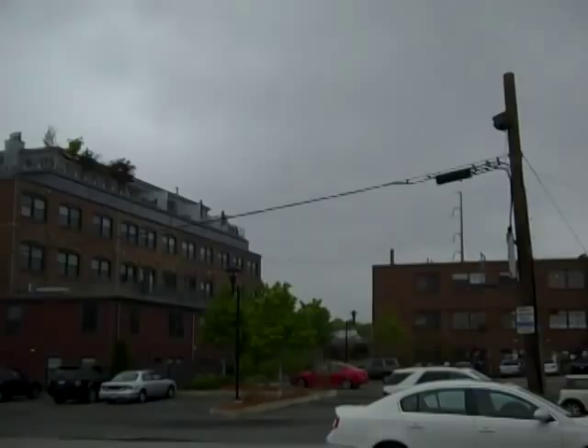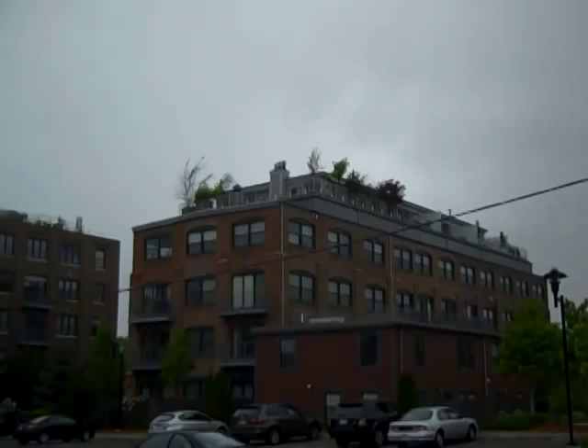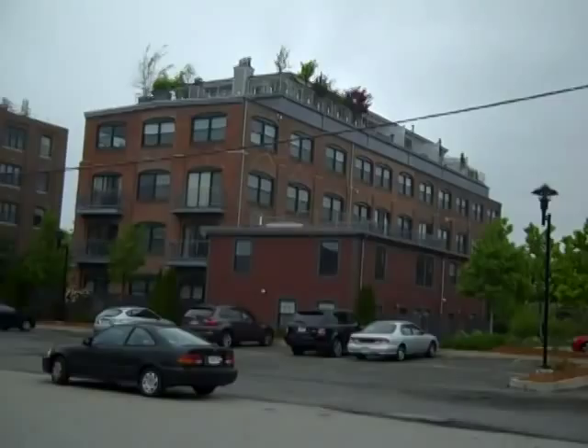These are brick and beam factory lofts with exposed wood beam ceilings and concrete floors. Granite counters, central air conditioning, deeded parking. Most of the units come with two parking spaces — some are side by side, and some are tandem. I believe most are tandem, though.